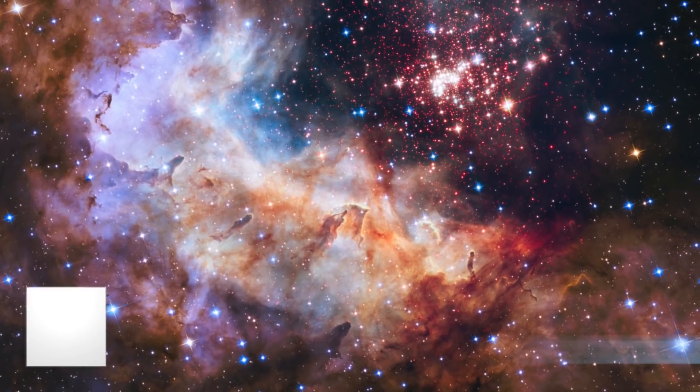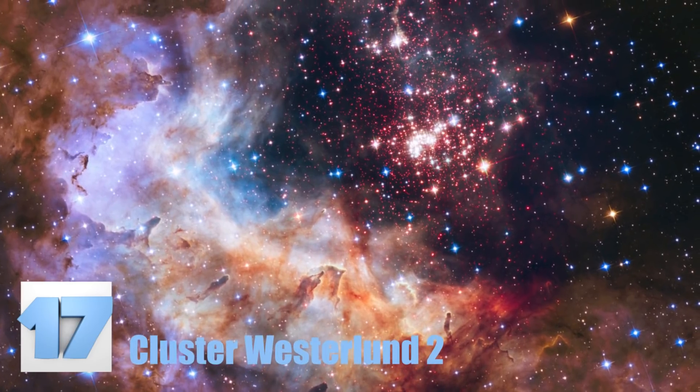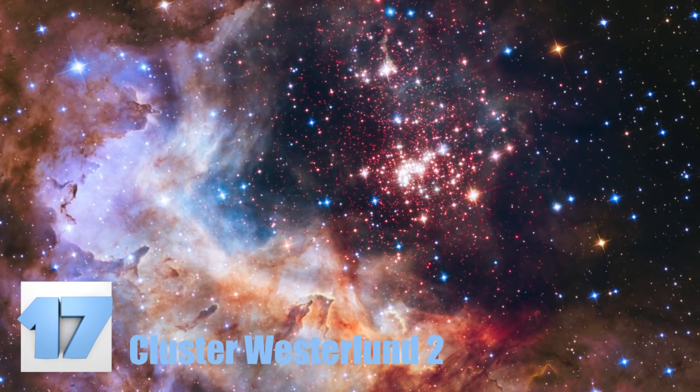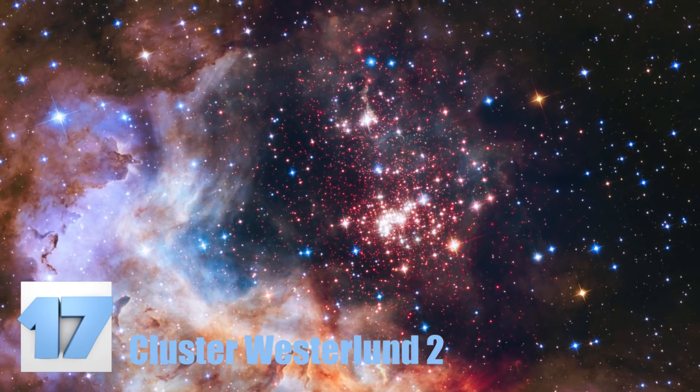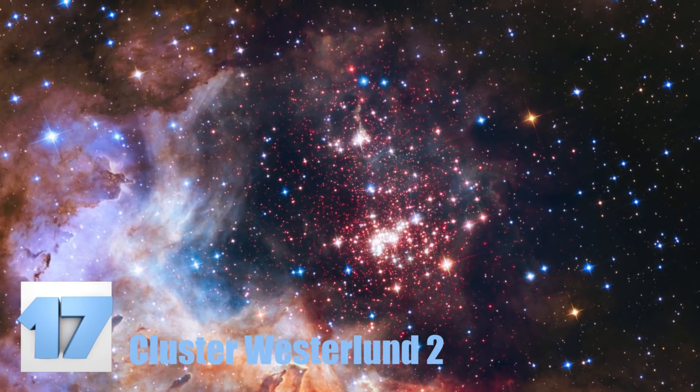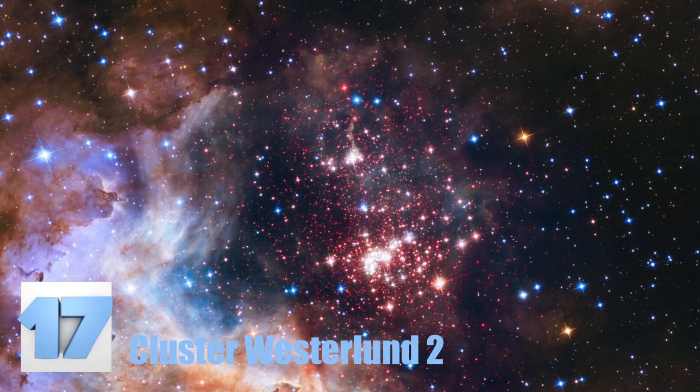Number 17: Cluster Westerlund 2. The picture you see here was Hubble's 25th anniversary image. It shows a compact star cluster in our galaxy, the Milky Way. Its stars are rather young, being about 1 or 2 million years old. But this cluster contains some of the brightest, largest, and hottest stars known to man.